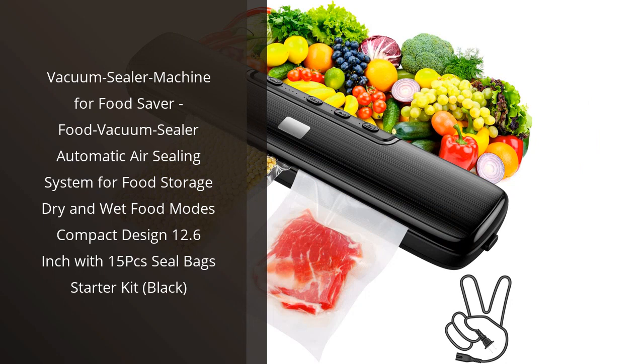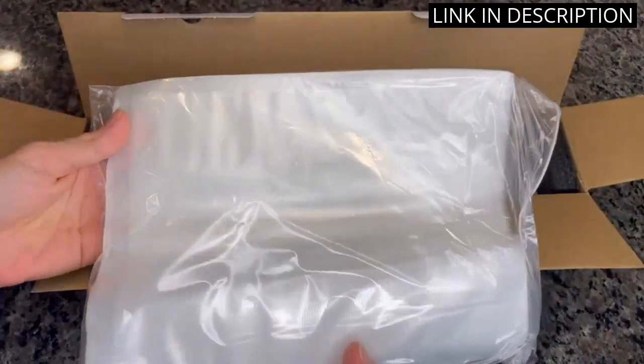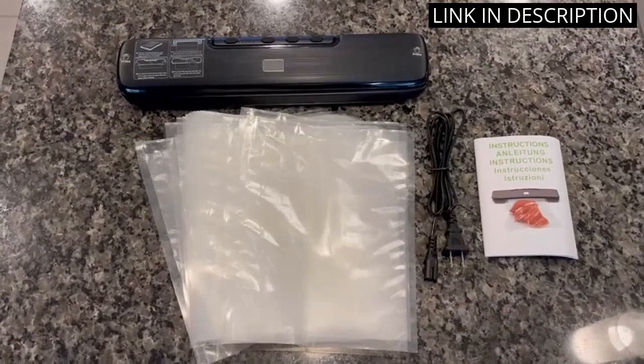I recently purchased the Vacuum Sealer Machine for Food Saver and I'm so glad I did. It's a great product that has so many features. It has an automatic air sealing system, dry and wet food modes, and a compact design. I also love that it comes with a 15-piece sealed bag starter kit.